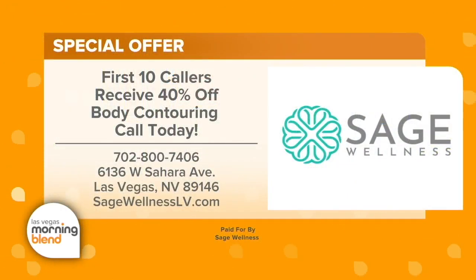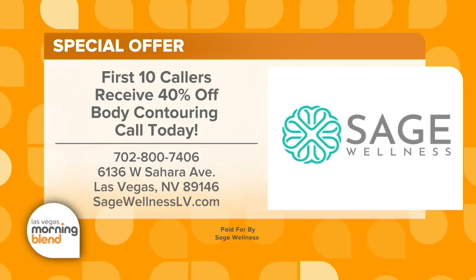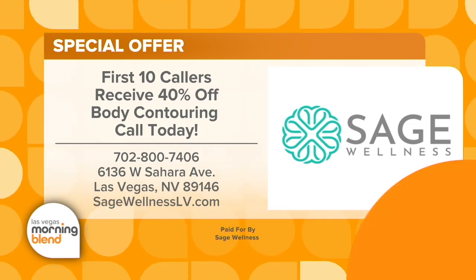Sage Wellness has a special offer for folks who might be interested in coming in. For first-time callers, they offer a free consultation and 40% off. Please give them a call at 702-800-7406. Sage Wellness is located on Sahara — go check them out and take advantage of that special offer.